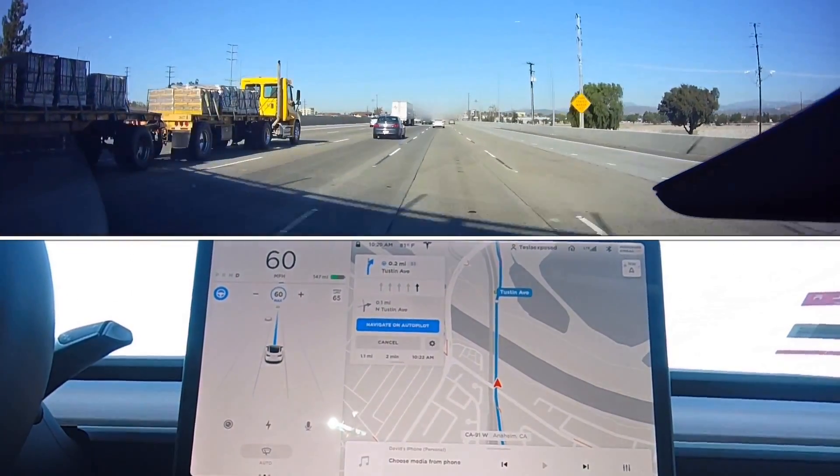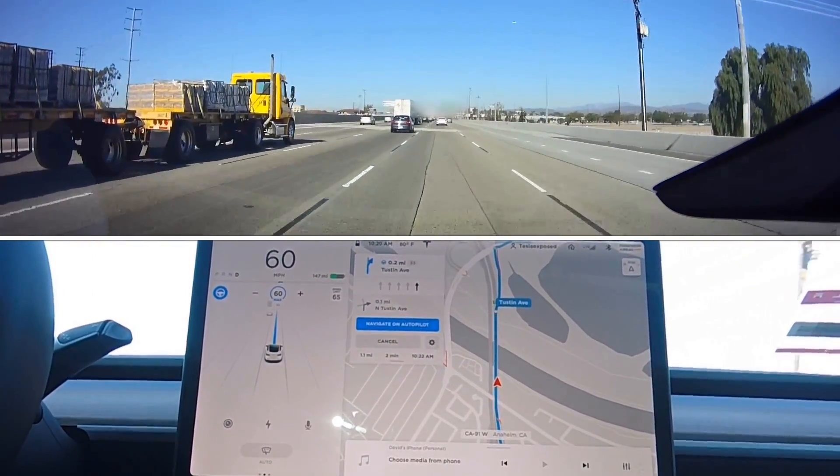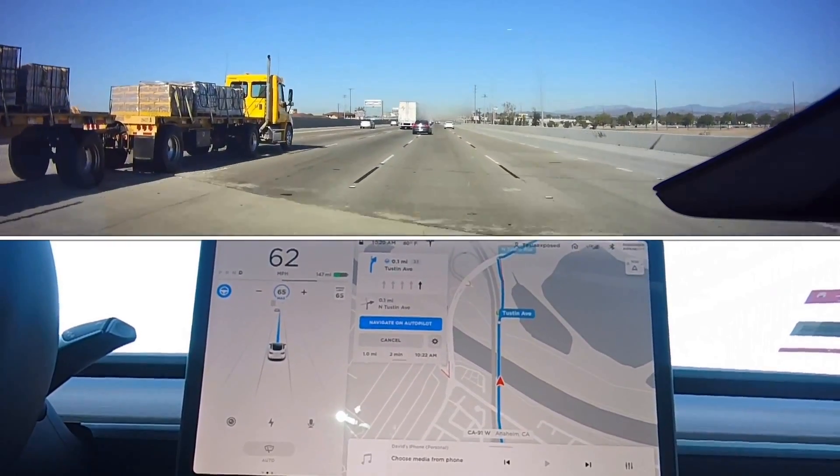Hey there everyone, back at it, testing another scenario with Navigate on Autopilot with MapMax Engage.